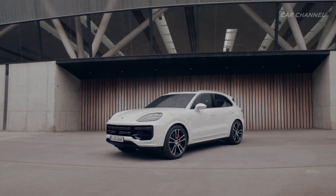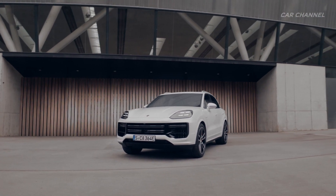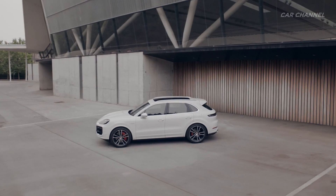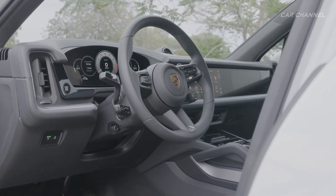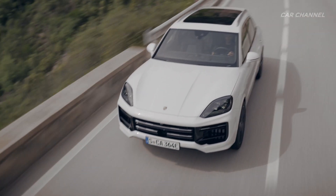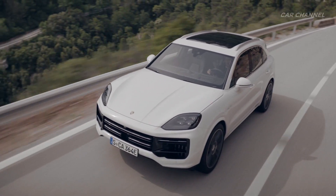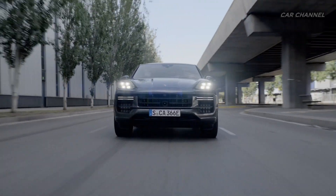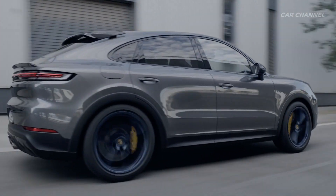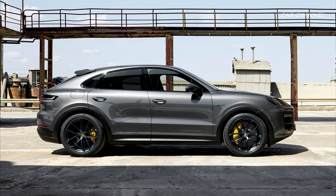Porsche is introducing the most powerful model in its SUV model line, the Cayenne Turbo E-Hybrid. The new 740-horsepower range-topper is distinguished by superior driving performance paired with high efficiency and comprehensive day-to-day usability. The new Cayenne Turbo E-Hybrid Coupé with GT Package focuses even more on driving dynamics and a particularly athletic appearance.